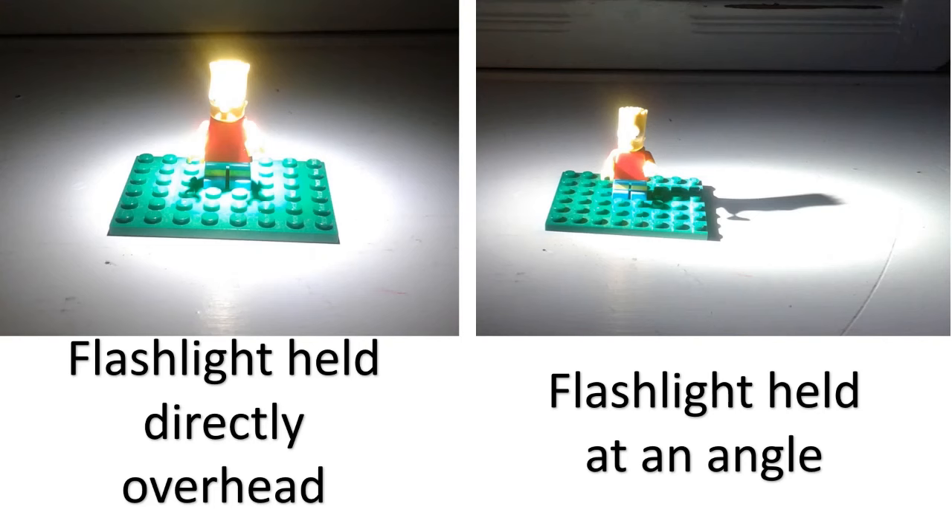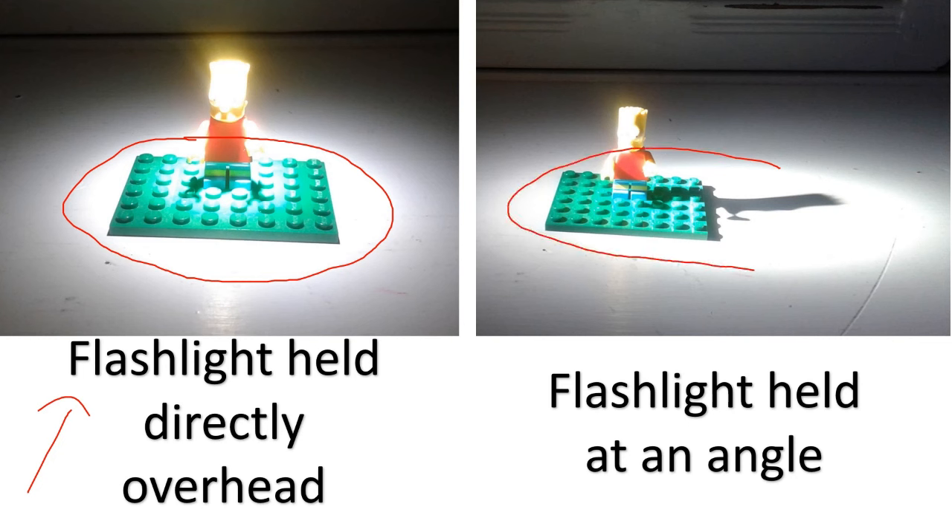Here's a visual representation of concentrated versus spread light. Holding a flashlight directly over a Lego character at 90 degrees, the brightest circle of light is small. But when I hold the flashlight at an angle, that bright circle becomes a lot bigger — the same amount of light is spread over a bigger area, meaning you're getting less concentrated energy. That equates to a lower temperature.